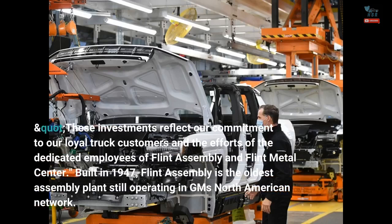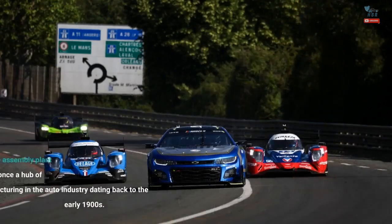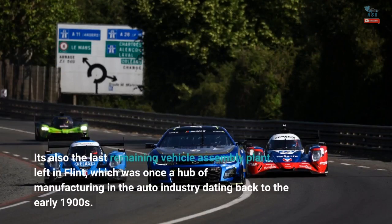These investments reflect our commitment to our loyal truck customers and the efforts of the dedicated employees of Flint Assembly and Flint Metal Center. Built in 1947, Flint Assembly is the oldest assembly plant still operating in GM's North American network. It's also the last remaining vehicle assembly plant left in Flint, which was once a hub of manufacturing in the auto industry dating back to the early 1900s.